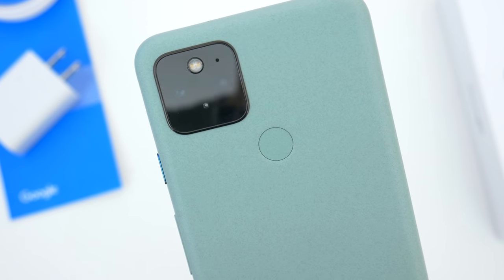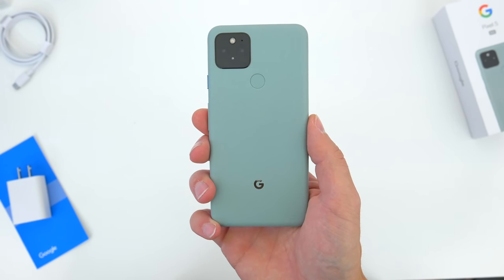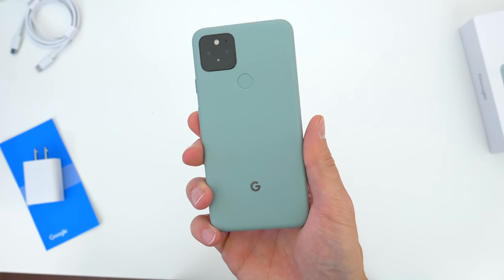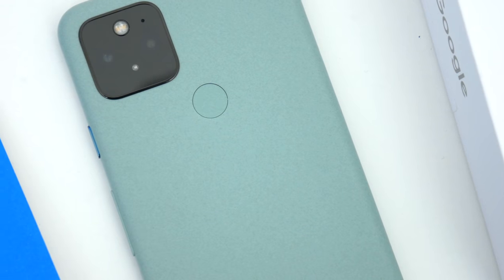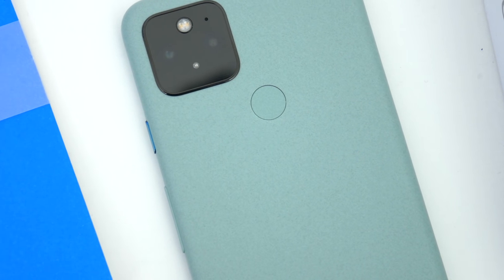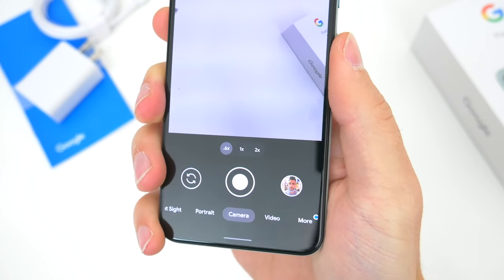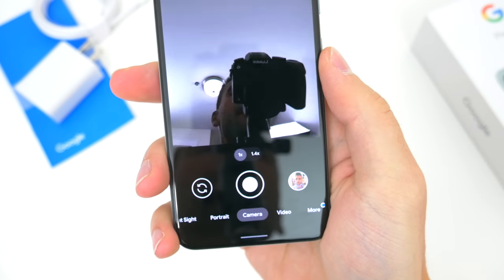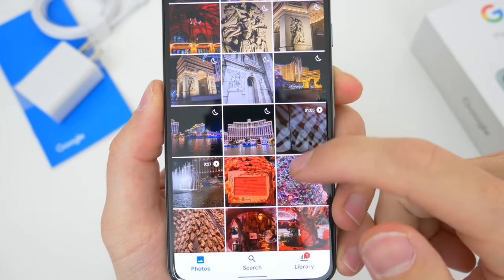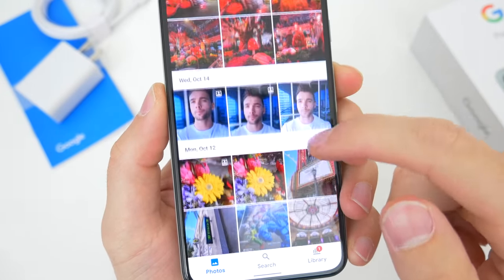Finally, let's talk cameras. For the first time in a while, we have something new here. The rear setup has two lenses: a 12-megapixel main shooter, which has been used for a number of years now, but a new 16-megapixel ultrawide — something Google laughed at just a year ago when it suggested telephoto was more useful, but I guess they changed their mind. Up front, it's the same 8-megapixel selfie camera, and if there were ever an example that defines the idea that specs are not everything, the Pixel, of course, would be it.